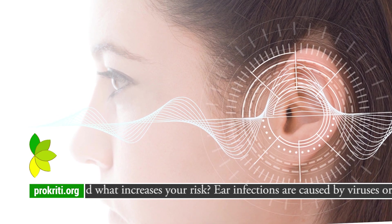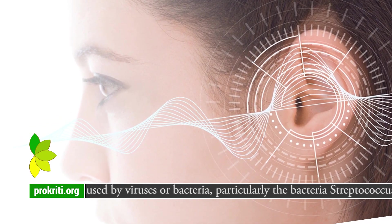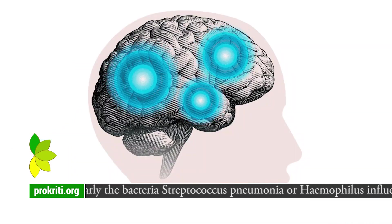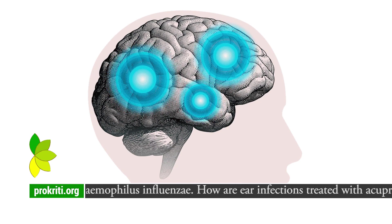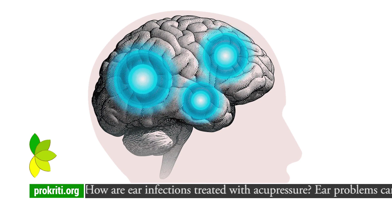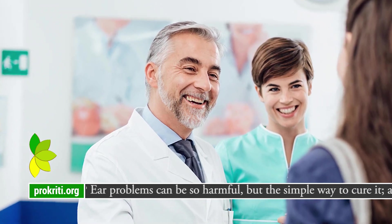What causes an ear infection and what increases your risk? Ear infections are caused by viruses or bacteria, particularly the bacteria Streptococcus pneumoniae or Haemophilus influenzae.